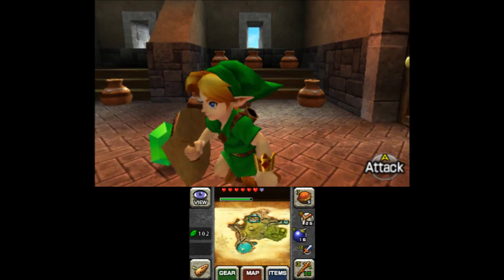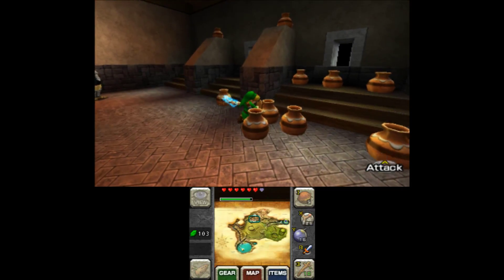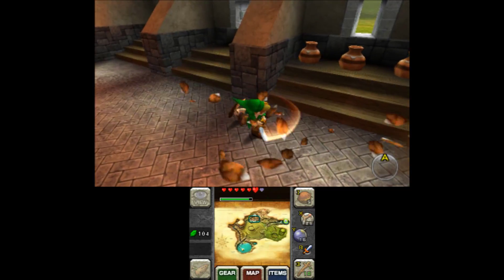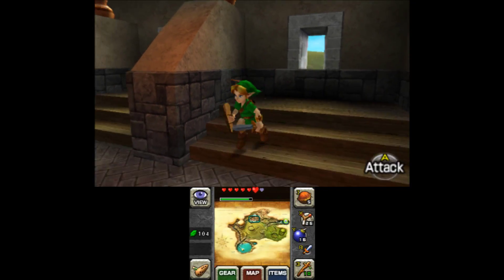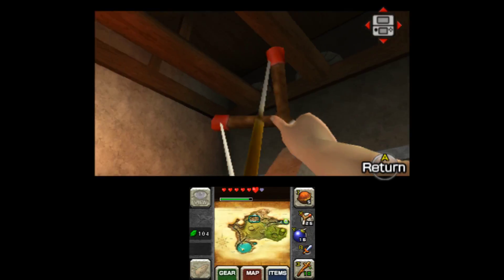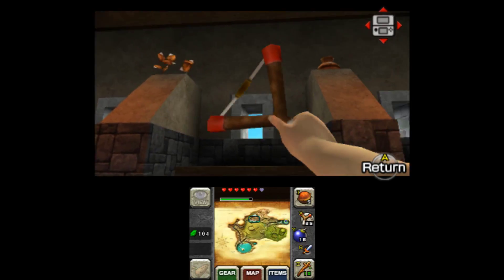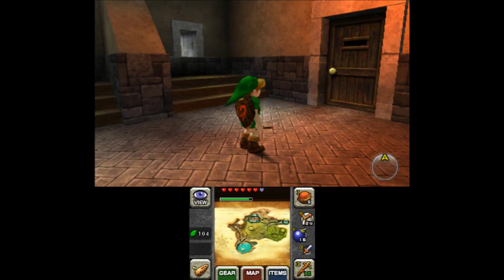I think we'll start this collection on the next episode, after we get all the pots here first of course - you cannot just leave the pots. It always cracks me up when you talk to that guard and he says he just wants to break a few. Well, wish granted, my friend, wish granted.